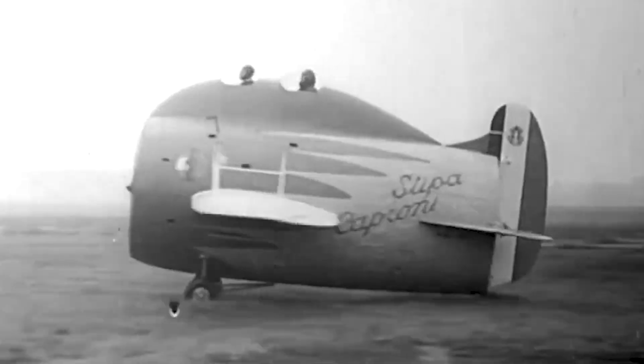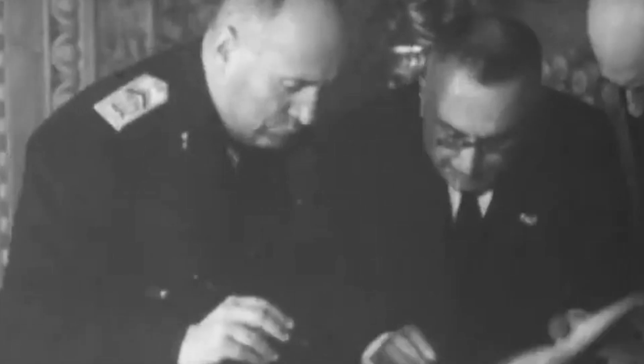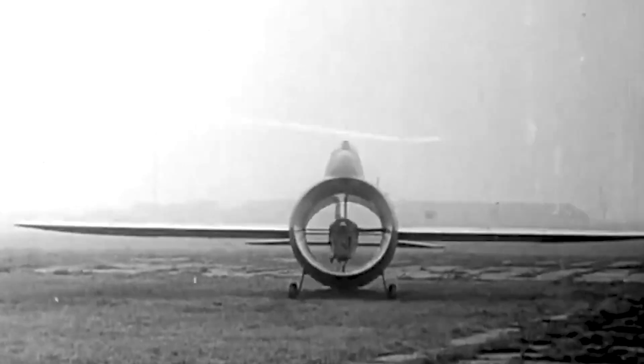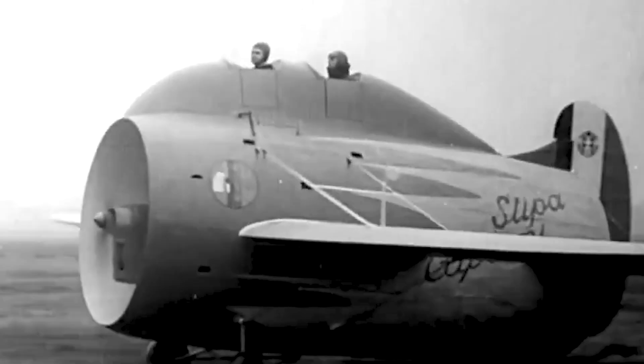After the initial testing, the prototype was delivered to the Air Force, which continued with its own test program. The results were of great academic interest, even drawing the attention of the National Advisory Committee for Aeronautics, or NACA, which closely studied the concept. However, no further development was undertaken.